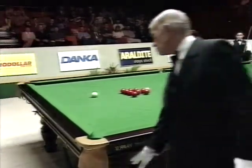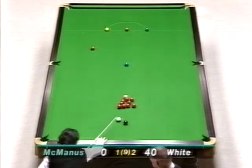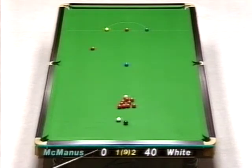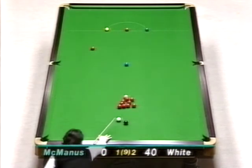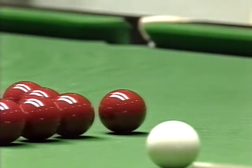Obviously that red will go into the green pocket, or even maybe the middle. Well, the way he's looking, I think it's the middle pocket. 41.